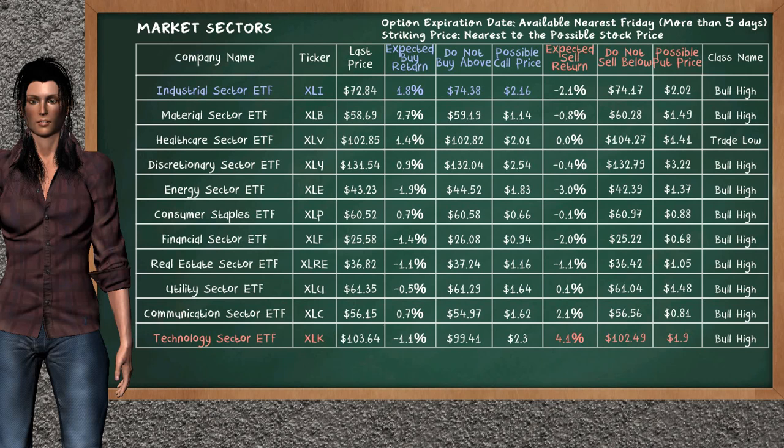Let's look at the market sectors table. There is a weak opportunity to buy industrial sector ETF. It has an expected buy return of 1.8%. You may buy it at a maximum price of $74.38. For call option, a possible call price is at $2.16.